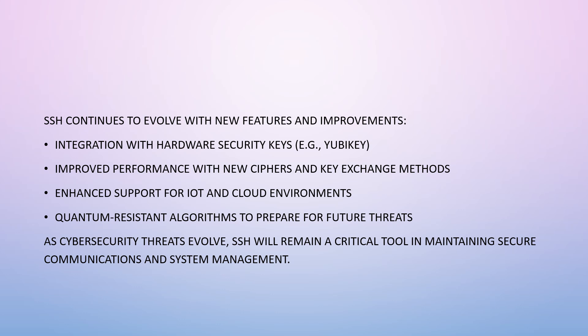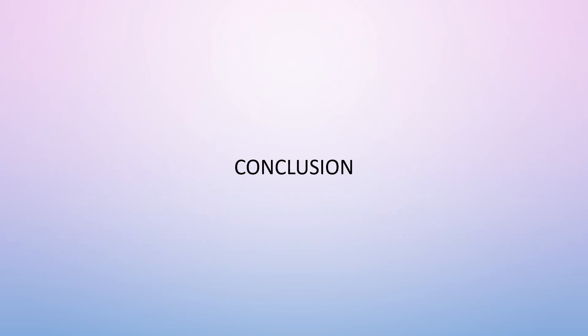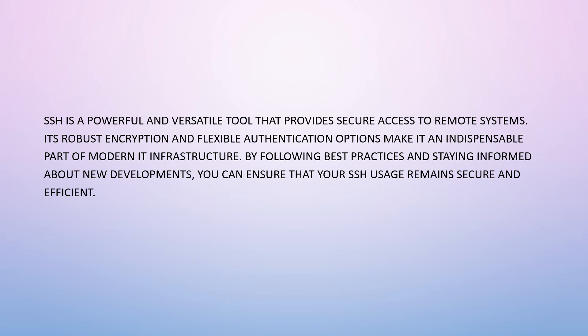As cybersecurity threats evolve, SSH will remain a critical tool in maintaining secure communications and system management. SSH is a powerful and versatile tool that provides secure access to remote systems. Its robust encryption and flexible authentication options make it an indispensable part of modern IT infrastructure. By following best practices and staying informed about new developments, you can ensure that your SSH usage remains secure and efficient.